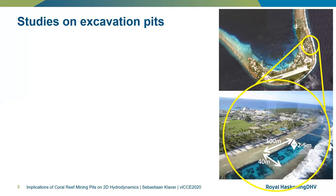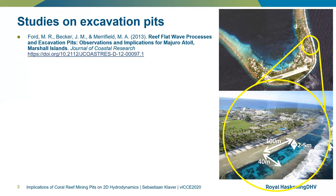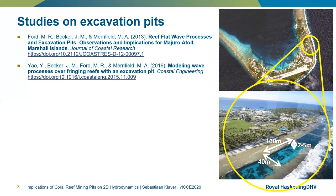However, until a few years ago, this was never studied in detail. In 2013, Ford et al. carried out a measuring campaign in Majuro Atoll, the Marshall Islands. They found that the presence of a pit could leave a significant impact on near-shore wave heights, depending on the wave period. This was followed by a numerical model study of the same reef by Yao et al. in 2016, who showed that pit width and cross-shore location can impact the near-shore wave heights. They also suggested that the presence of a pit can reduce wave amplifications on the natural frequencies of the reef's open basin structure.